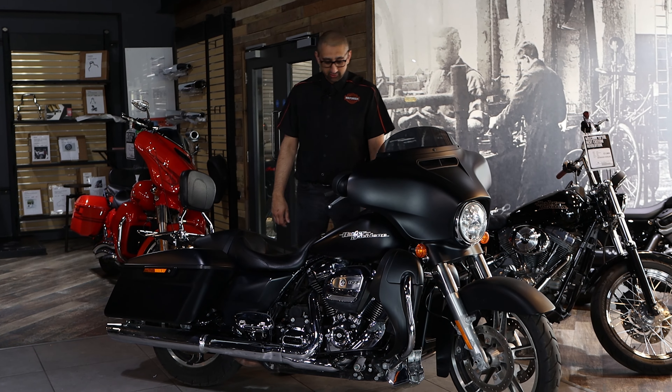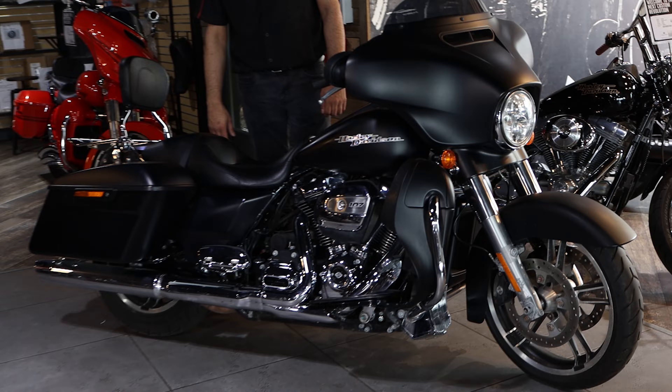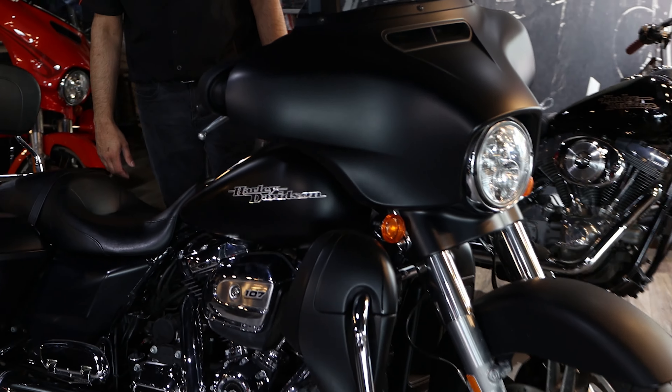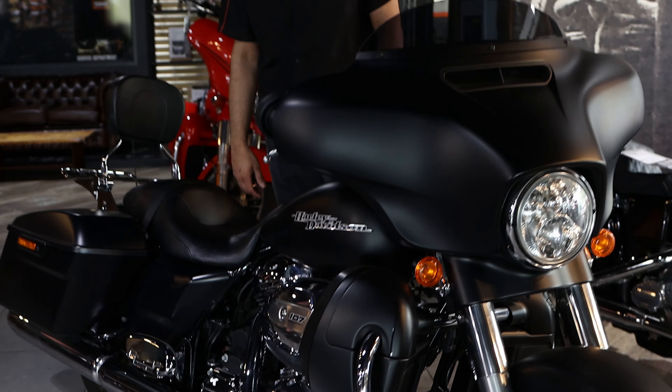Hi, it's Sam from Gated Harley-Davidson. Today we've got this lovely 2017 Street Glide Special, the ultimate touring machine, with an upright riding position that's really comfortable.